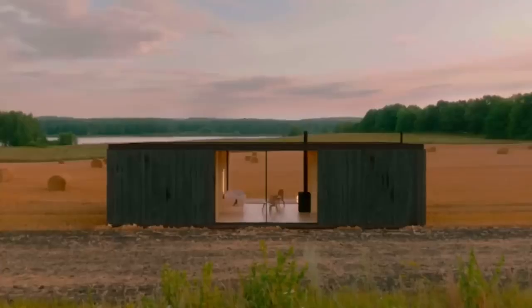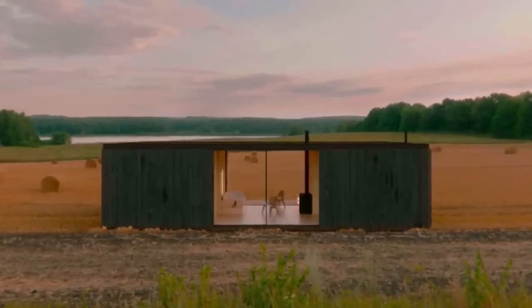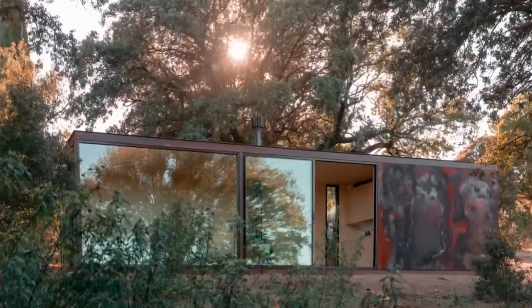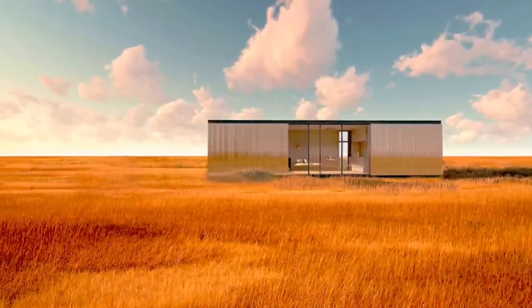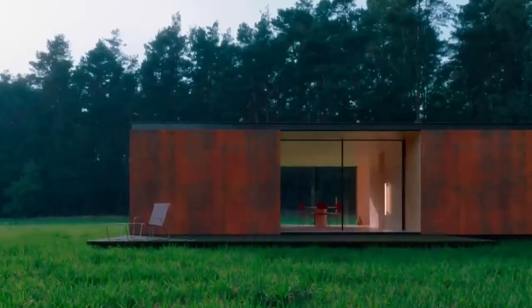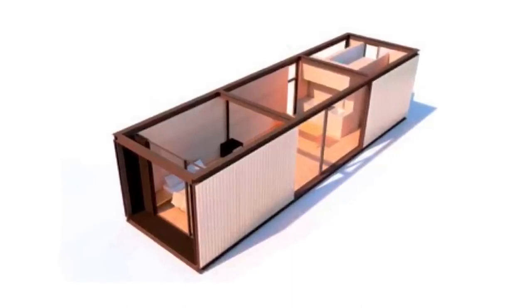Kithouse structures are known for their sleek and minimalist aesthetics, featuring clean lines, large windows, and high-quality materials. They offer different models and sizes to cater to various needs and preferences, ranging from compact backyard studios to spacious living spaces.